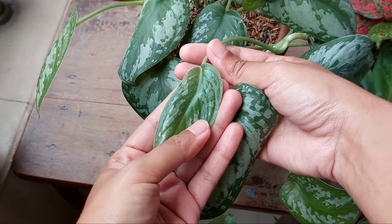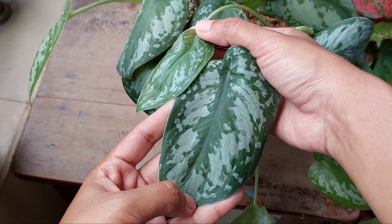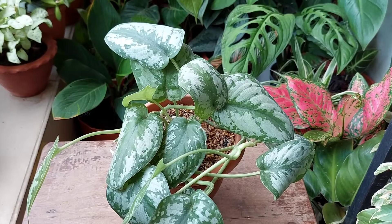Second, the newer leaves are arriving with fewer silver splashes. And third, the leaves are looking dull and faded.